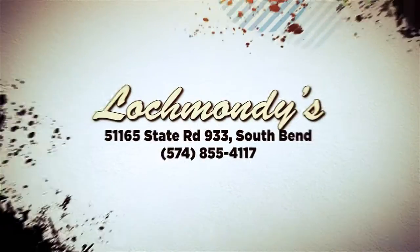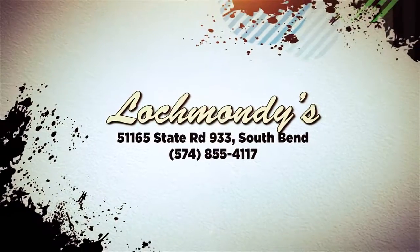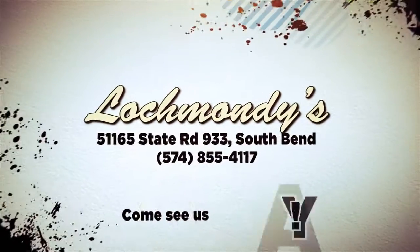Lock Monday's Automotive, located on State Road 933 in South Bend in the old Shawl Truck Accessories building near the state line. Come see us today.